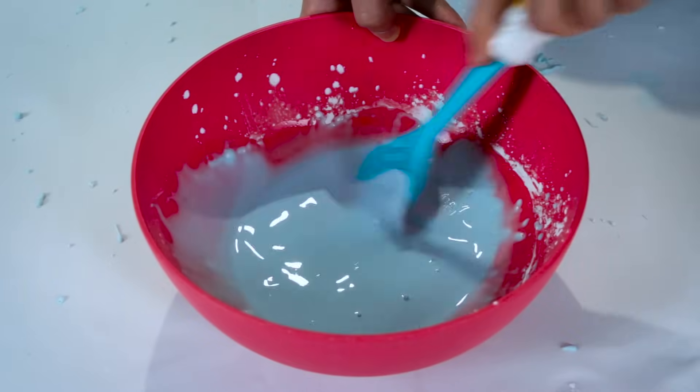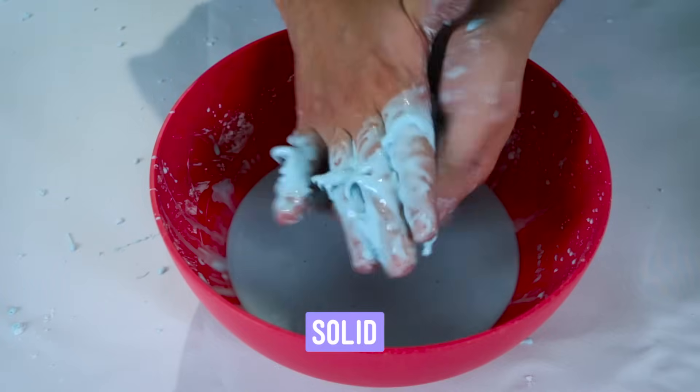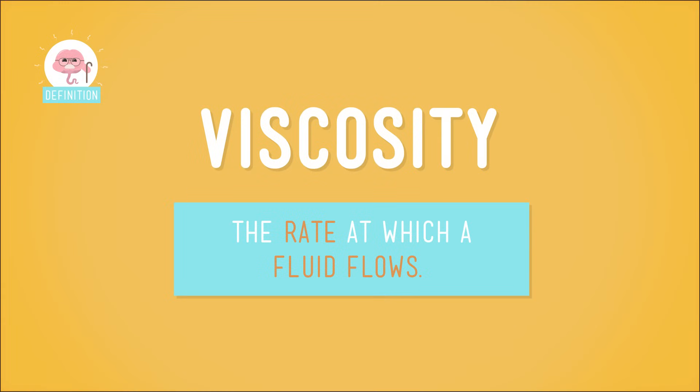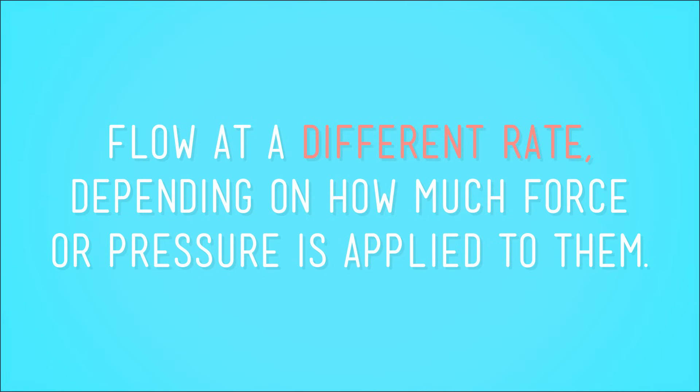Now grab some of this goo in your hand. When you squeeze it, it'll form a solid ball in your palm. But when you unclench your fist and release the pressure, it'll slide between your fingers like a liquid. All fluids have a property known as viscosity, which is basically the rate at which a fluid flows. Newtonian fluids, or normal fluids, flow at a consistent rate. But non-Newtonian fluids flow at a different rate depending on how much force or pressure is applied to them. So your Oobleck flows at a much slower rate when pressure is applied, acting like a solid — but when the pressure is removed, it flows faster and behaves like a liquid.